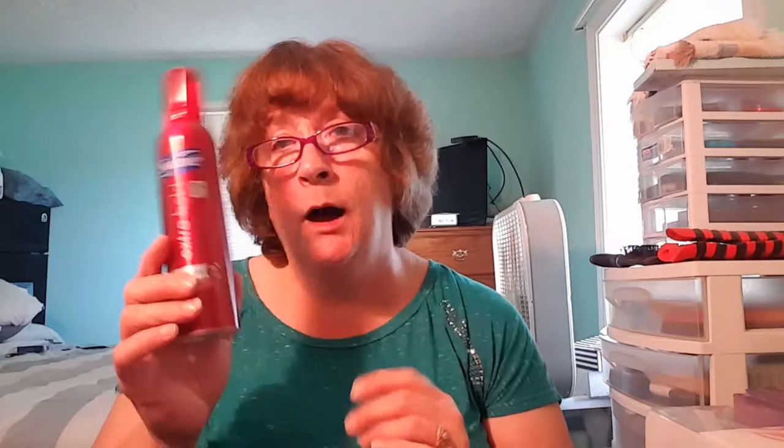I finally went through my Suave Extra Hold mousse. I went ahead and repurchased another one — same brand but different packaging — and I have that in my bathroom now. I try to keep this on hand, especially when my hair starts getting longer and harder to style. I pull a little bit in, style my hair, and go about my day.